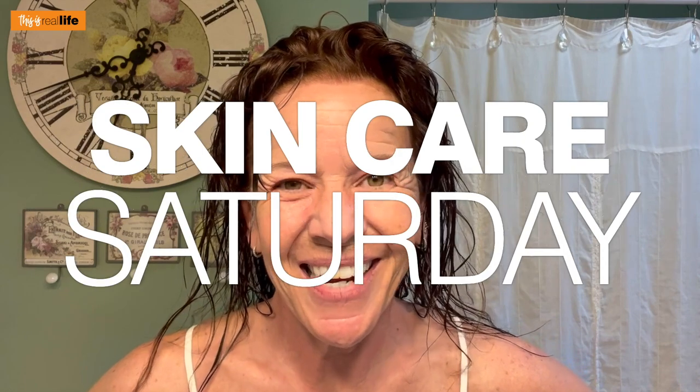Hello everyone and welcome back to This Is Real Life. I'm your host Sherry and on today's Skin Care Saturday video, we're doing hair. Why are we doing hair, you ask? Well, I'll tell you.